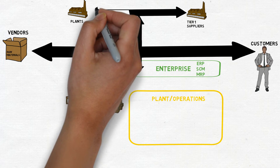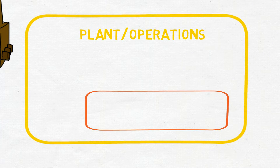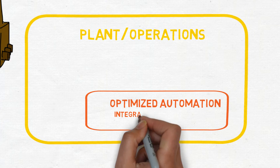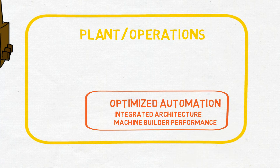Now let's go down into our Plant and Operations level, where it's all about technical evolution. The challenge customers had was connecting all of their devices they needed to run a machine, a cell, or a line. We focused on simplifying through a common network, multi-discipline control, and a single software environment to program the HMI and Logix controllers. This allowed customers to optimize their automation solutions.